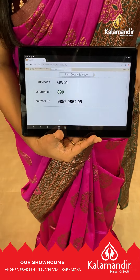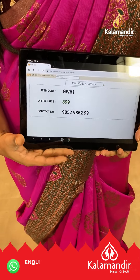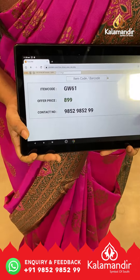The actual price is 899 rupees — that's a single saree price — but you can buy a 2-saree set at just 1500 rupees, that's the offer price. To buy this saree, take a screenshot and ping us on our WhatsApp number: 9852 9852 and double nine.